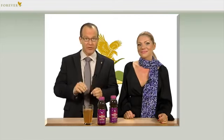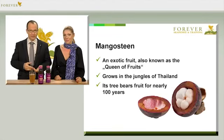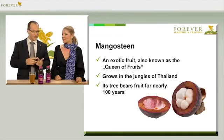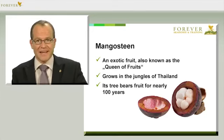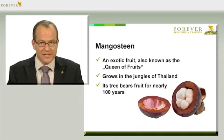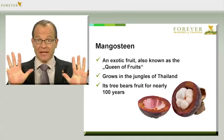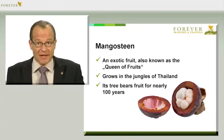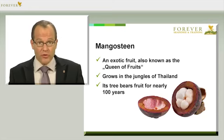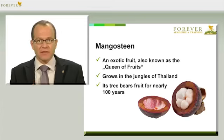Let's take a closer look at the Pomesteen ingredients. The mangosteen is a remarkable tree that grows in the jungles of Thailand. Here you can see the inside of this delicious, healthy fruit. It needs neither herbicides, fungicides, or pesticides to grow, because the mangosteen has developed its own defense mechanism against all sorts of predators. And there are plenty of those in the jungle, where it's warm and humid — a perfect breeding ground for the kinds of things that attack plants.